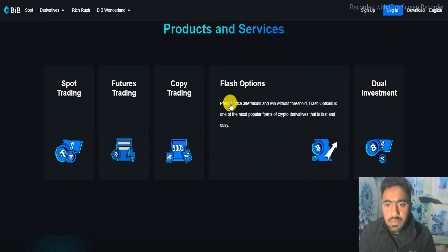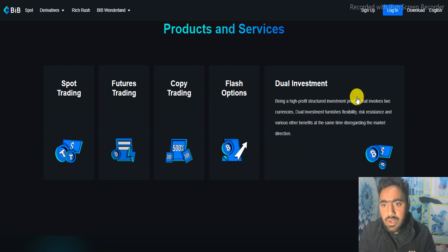There is also flash options — predict price movement and win without a threshold. Flash option is one of the most popular forms of crypto derivatives that is fast and easy. Then there is dual investment: a high-profit structured investment product that involves two currencies. Dual investment furnishes flexibility, risk resistance, and various other benefits at the same time.